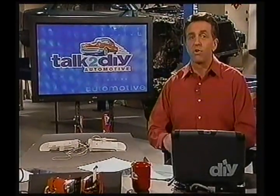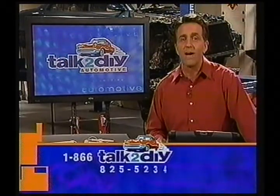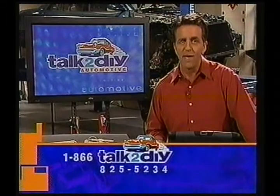Beverly, if your catalytic converter were beginning to get clogged up, as Lauren was talking about, you'd also see a performance reduction because that restricts the exhaust. So that O2 sensor sounds like it may be the culprit as well. If you want to get your questions answered like Beverly, call our toll-free number: 866-TALK-TO-DIY.